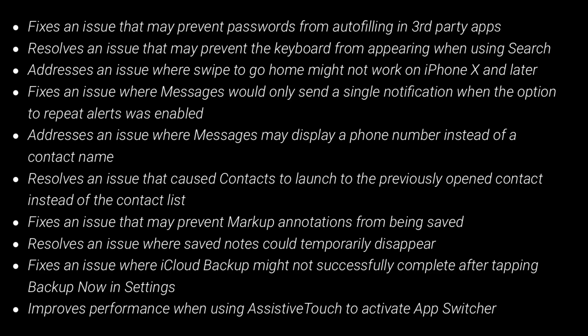It addresses an issue where messages may display a phone number instead of a contact name, resolves an issue that caused contacts to launch to the previously opened contact instead of the contact list, fixes an issue that may prevent markup annotations from being saved, resolves an issue where saved notes could temporarily disappear, fixes an issue where iCloud backups might not successfully complete after tapping backup now in settings, and improves performance when using assistive touch to activate app switcher.